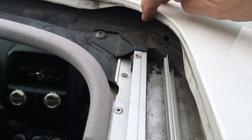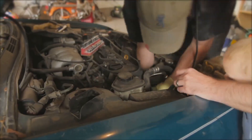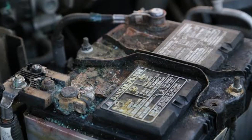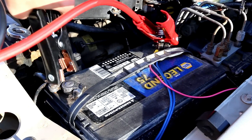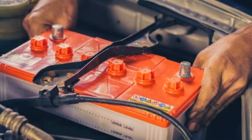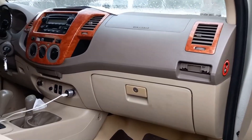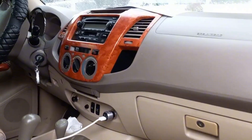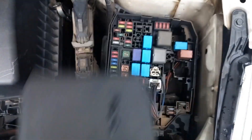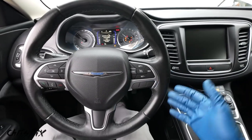Car batteries don't just die — habits kill them. Invisible drains, summer heat, short-trip starvation, guesswork diagnostics, ugly terminals, wrong replacements, and reckless jump starts. Swap those for simple routines, and a battery becomes boring in the best way. It starts the car, feeds the computers, and disappears from your thoughts for years at a time. Do the small things now, and the only time you'll think about your battery is when you're writing the install date on the next one — on your terms.